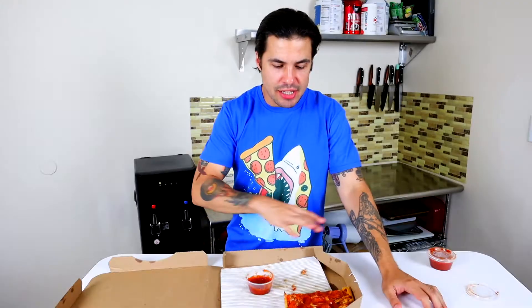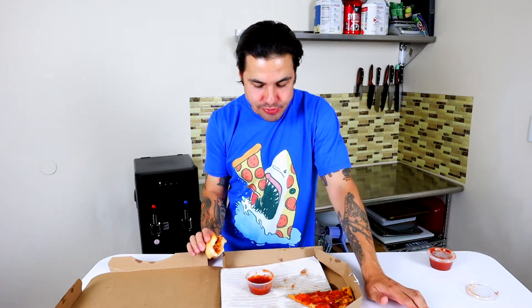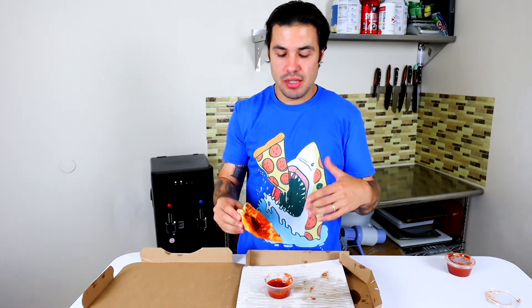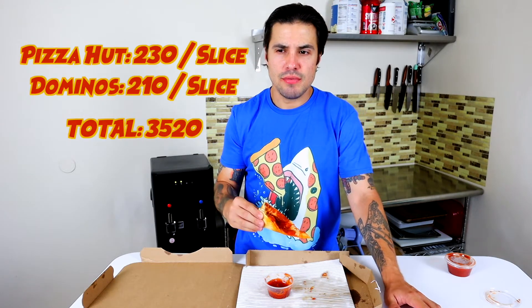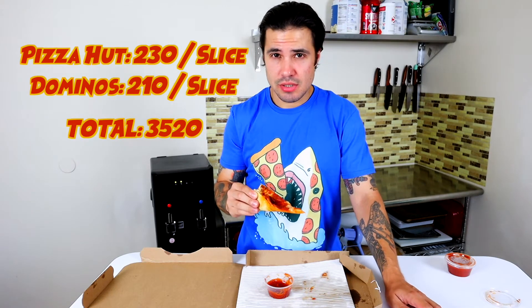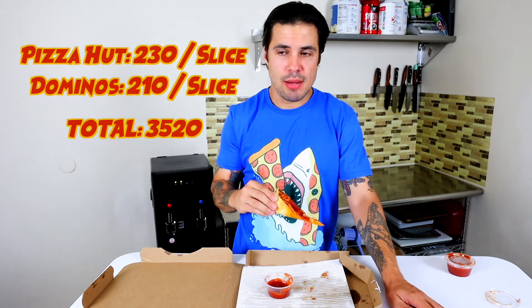A little bit of behind-the-scenes: when I get these foods I just try to keep them warm. I don't recook or reconstitute them in any way, in order to give an honest first take. I wanted to do it warm or at least room temperature. Last slice, let's finish it up. Calorically, sometimes it factors in, other times it doesn't. The Pizza Hut I believe was 210 calories a slice — I'm not positive — and I think the Domino's was 230.